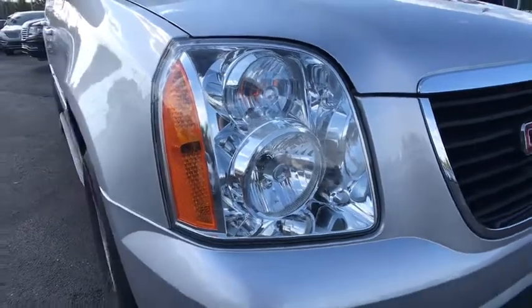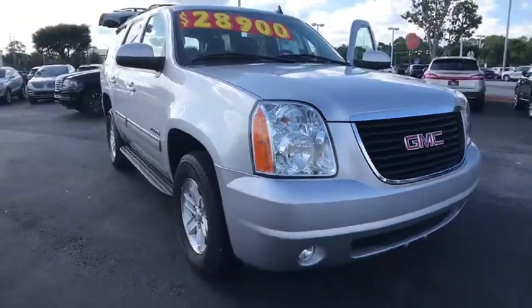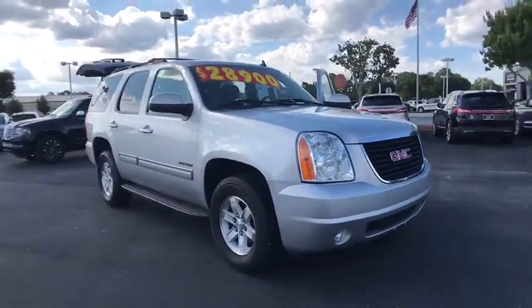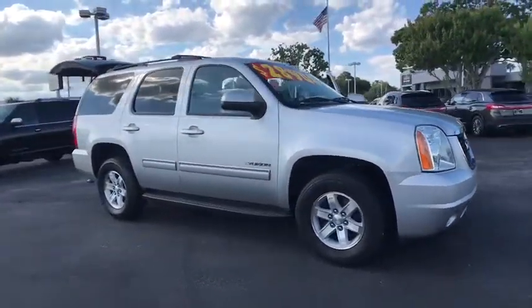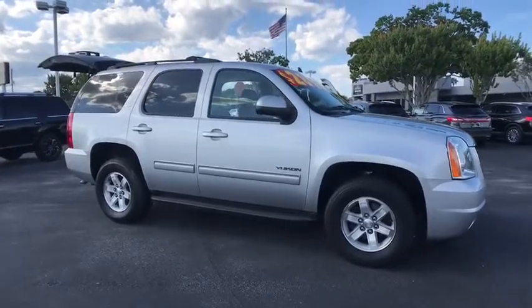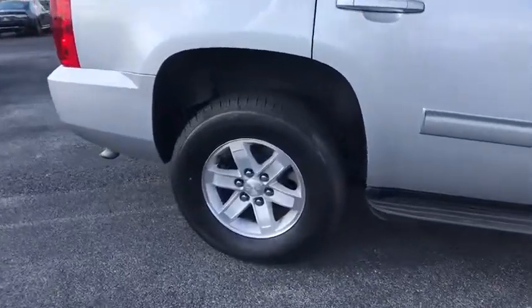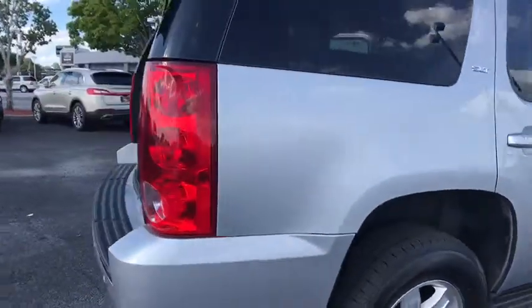2013 GMC Yukon. Peace of mind comes standard with GMC's 100,000 mile, five-year powertrain warranty and Yukon's five-star frontal crash test rating. Boasting a Vortec engine with active fuel management and flex fuel, Yukon is agile and capable.